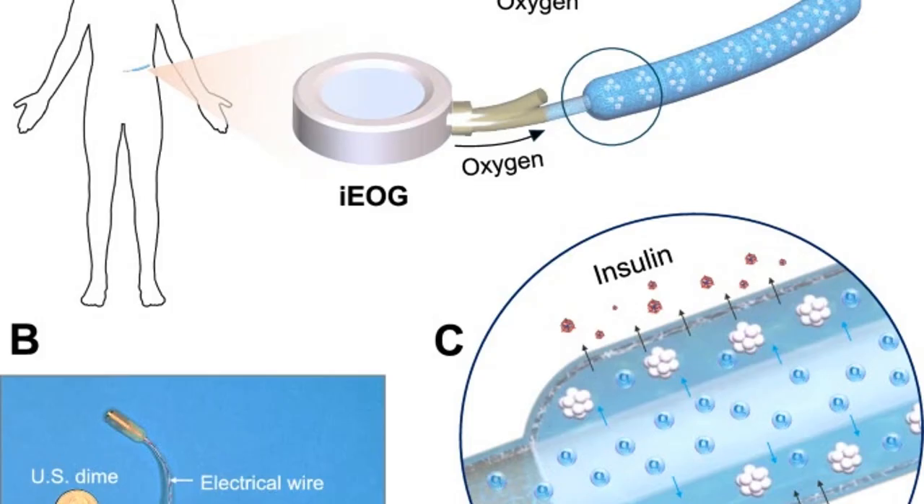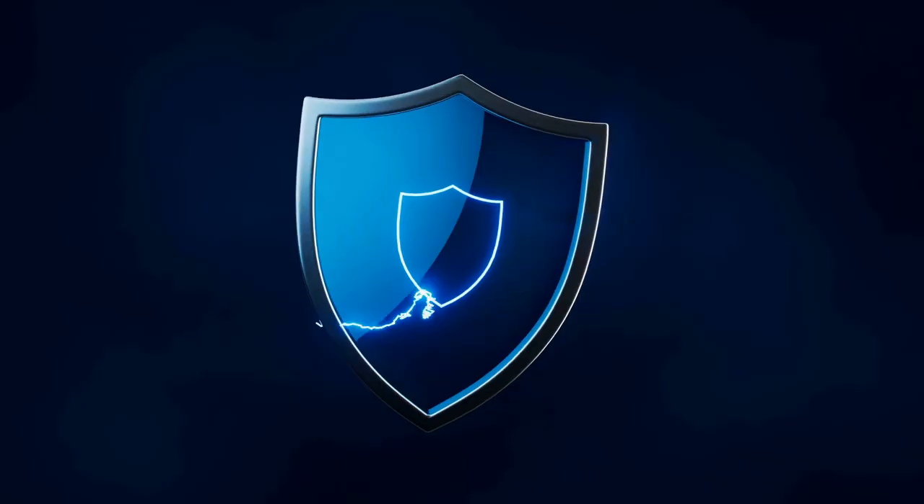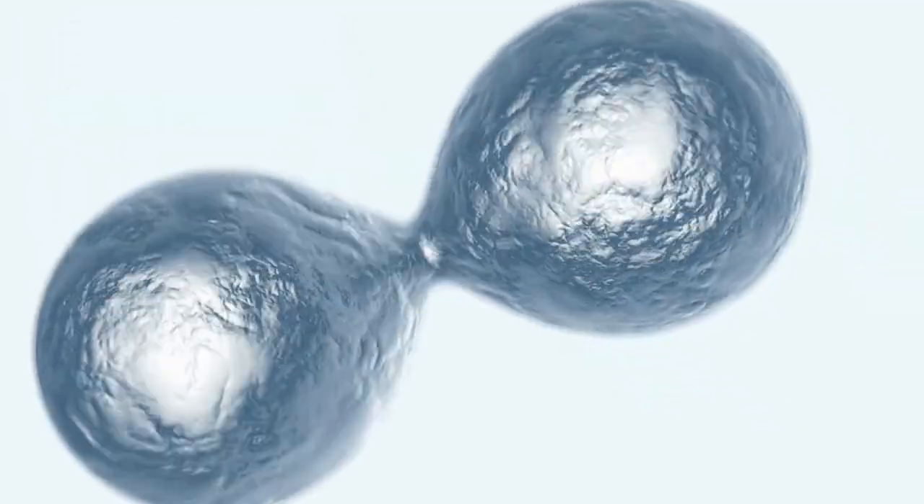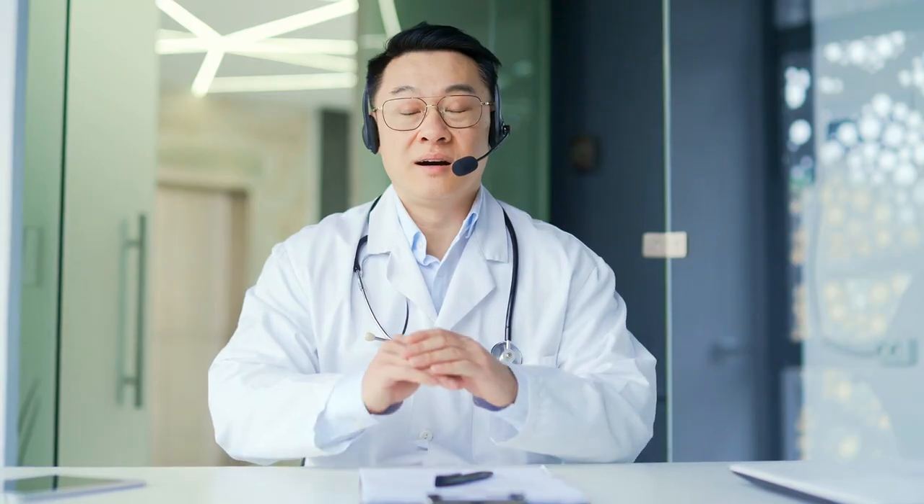Summary: The key innovation is a capsule with an oxygen generator (IEOG) and immune shielding. Its functionality keeps dense islet cells alive without immunosuppression. Animal results show normalized blood glucose in rats for up to 88 days. Future goals include pig and human testing, wireless charging, and broader therapeutic use.